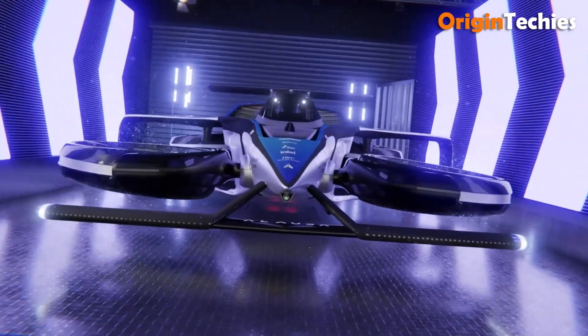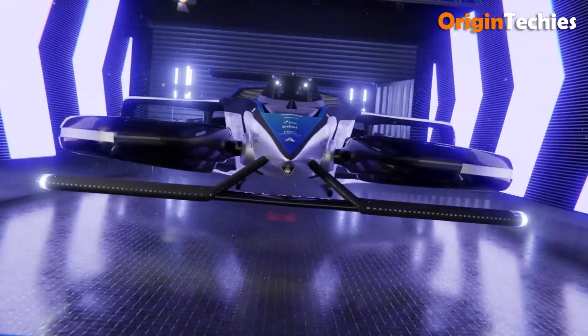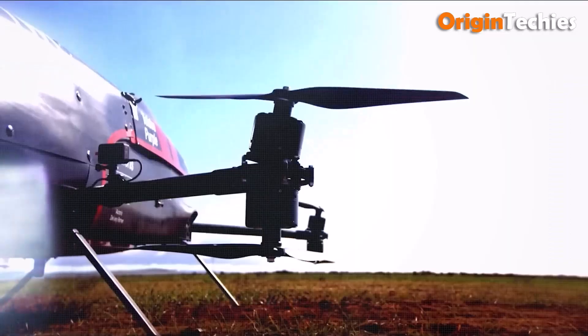Scheduled for its debut in 2024, the MK4 is poised to revolutionize motorsport and urban air mobility.